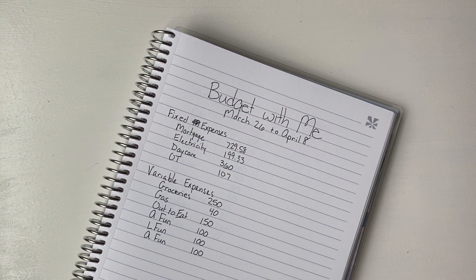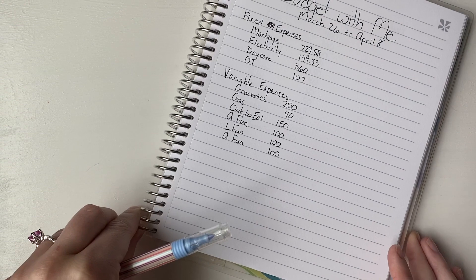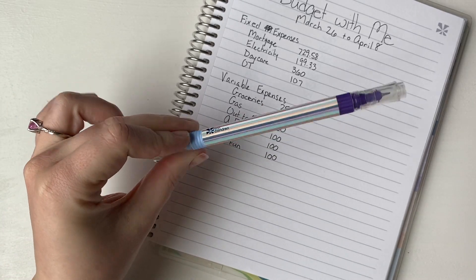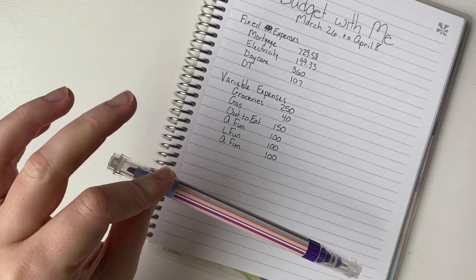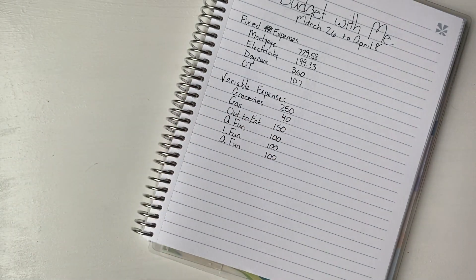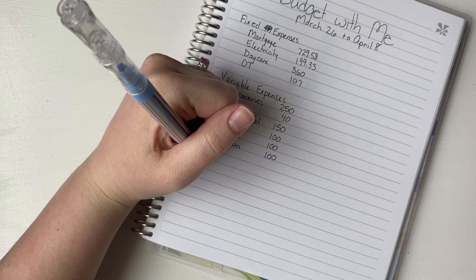Hi everyone and welcome to my channel Budgeting for Future. Today we are doing a budget with me recap or update for March 28th through April 8th. The first thing I realized after I had uploaded my original budget with me is that I never detailed out what our income was for this period of time, so I thought we could go ahead and start with that. I also don't have my normal pen so I am using my Erin Condren pen — it has colors you can change out, and I'm feeling pretty purple today.